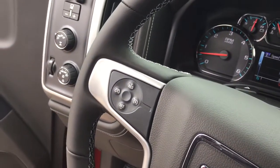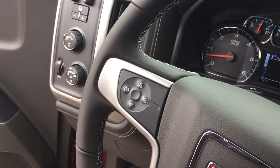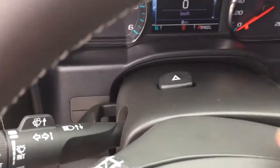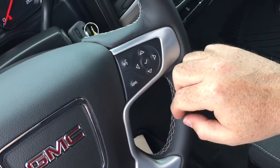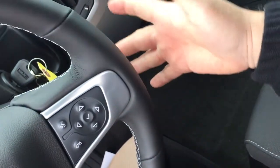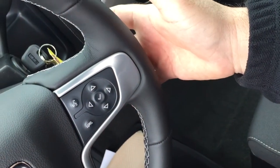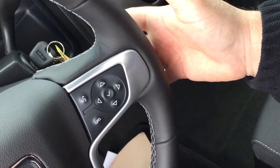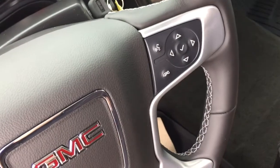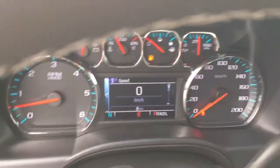Cruise control here on the left, and there are also some toggles that will save and scroll through favorite radio stations for you. You got your hazards, voice command, hands-free calling, menu for the driver information center, and volume switches right here behind the steering wheel itself — so you can enjoy those tunes and keep your hands on the steering wheel at all times. Gear shifter with trailering mode as well.